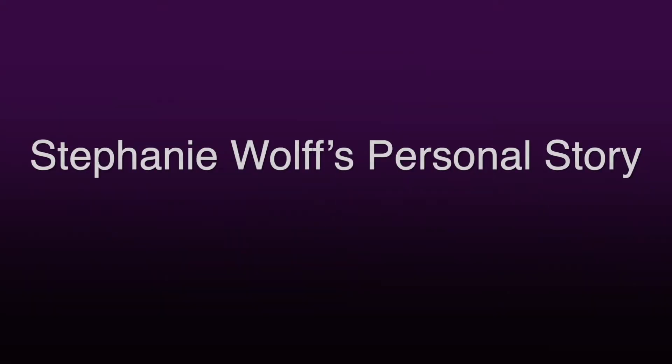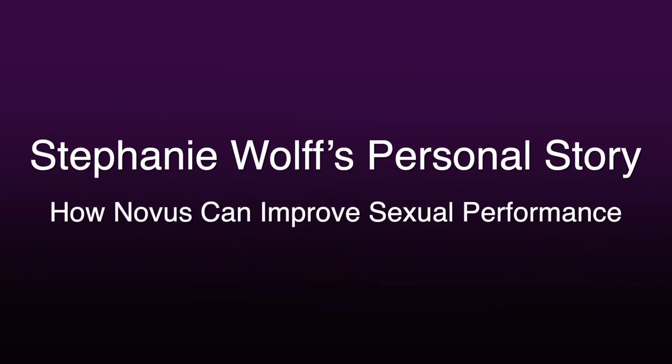Welcome to part 3 of my interview. Keep watching to learn how Novus can help you improve your bedroom performance that you just can't get by using the Phoenix alone. So you helped invent the Phoenix, you tested it at Novus, and now you can get the Phoenix anywhere. Why should someone come to Novus when they have the Phoenix?